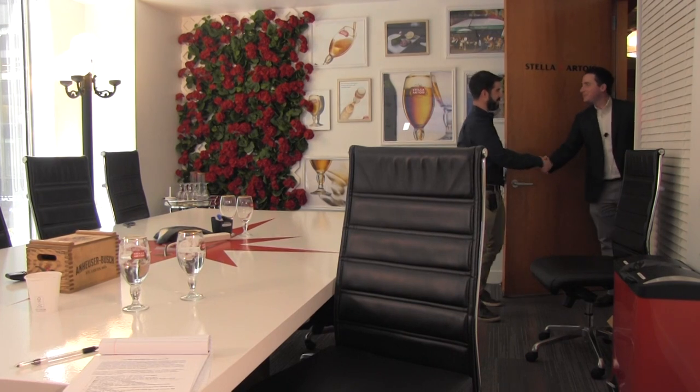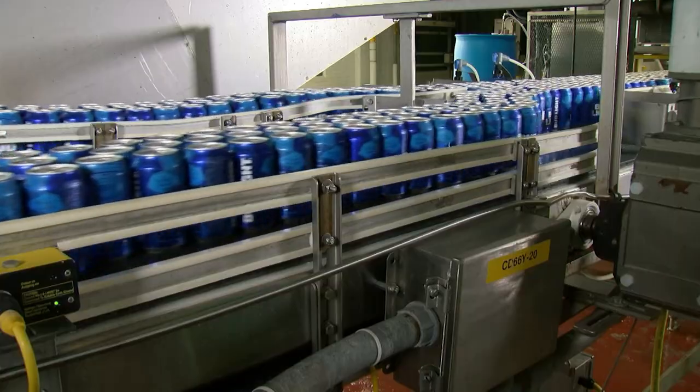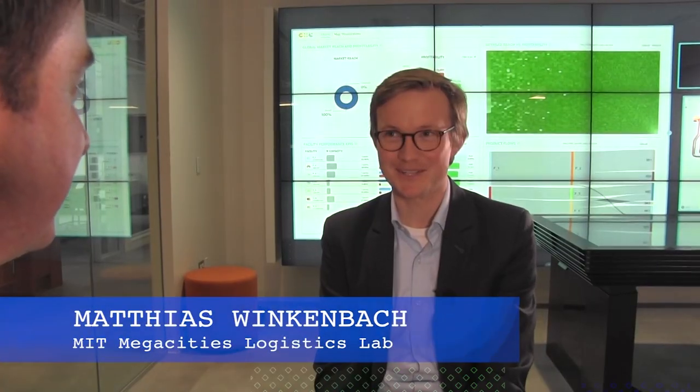Welcome to Anheuser-Busch InBev. I'm Michael Kress, director of Tier 2 Logistics Transportation, overseeing projects and processes related to taking our beer from the warehouse out to our customer network — making our drivers more efficient, providing better service, and being safer. My name is Matthias Winkenbach, a research scientist at MIT CTL leading the Mega City Logistics Lab. And I'm Esteban Mascarino, a graduate research assistant at the Mega City Logistics Lab.